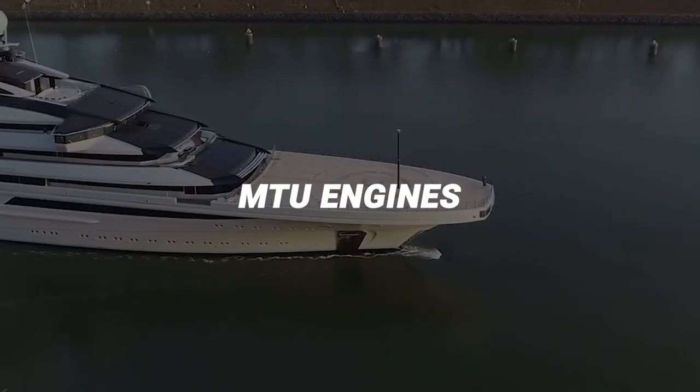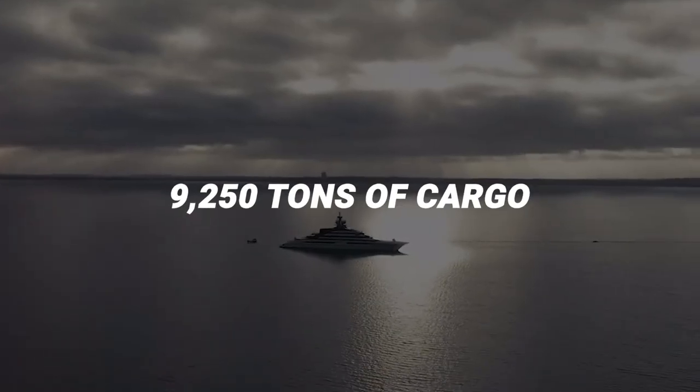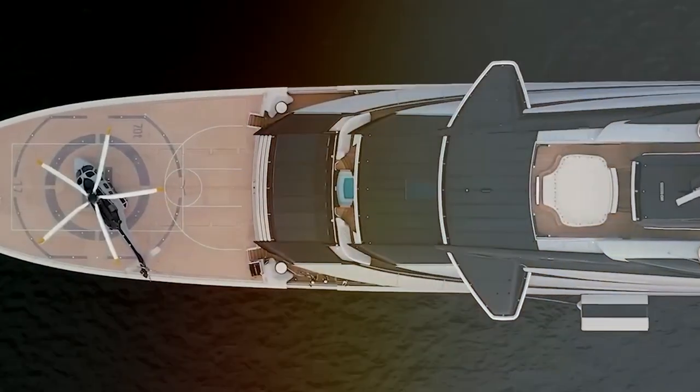Nord is powered by MTU engines and can hit a speed of 20 knots. It can hold an impressive 9,250 tons of cargo. Its annual running costs range from 40 to 50 million dollars, reflecting its enormous size and richness.